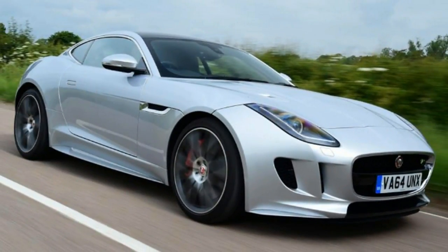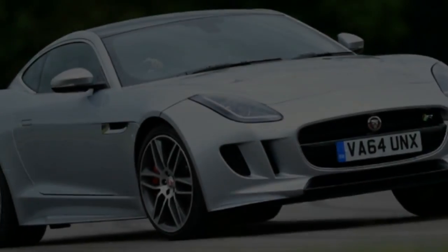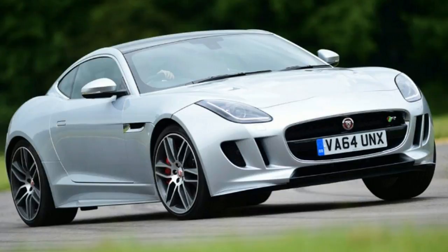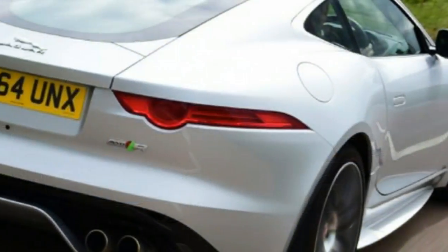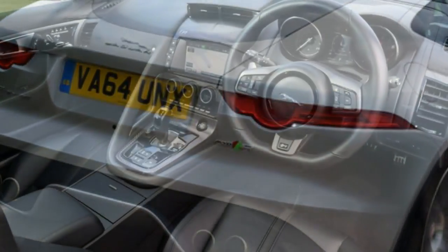If you are prepared to spend another £3,000 for either body style, you could get yourself a 335 BHP V6, which gives the same 0-60 mph time, top speed and economy irrespective of whether it is fitted to the coupe or convertible.